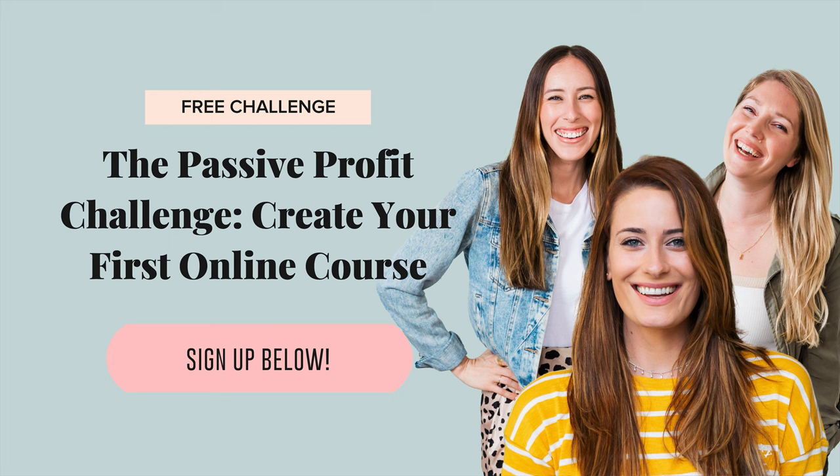I invite you to join our Passive Profit free four-day challenge. Come learn how to create, launch, and sell your first online course with our guest host Louise Henry — who transitioned from a service-based business owner into a multimillion dollar course creator. In this challenge, you'll learn how to choose a profitable course idea, plan and create your course content, and the exact sales funnel system you need to make consistent passive income. Register using the link in the video description — we cannot wait to see you there.